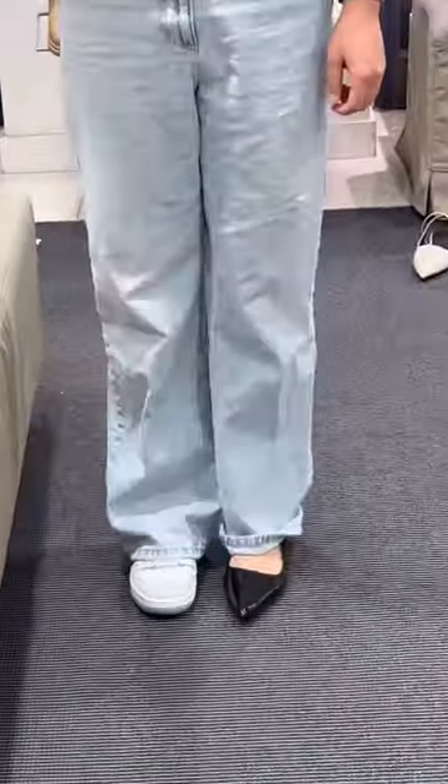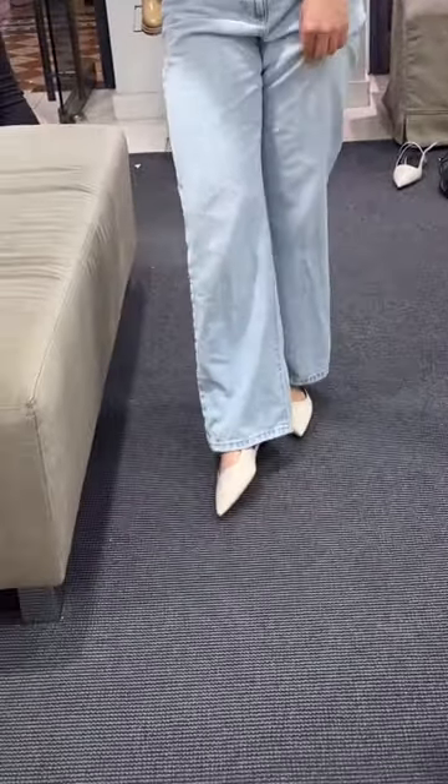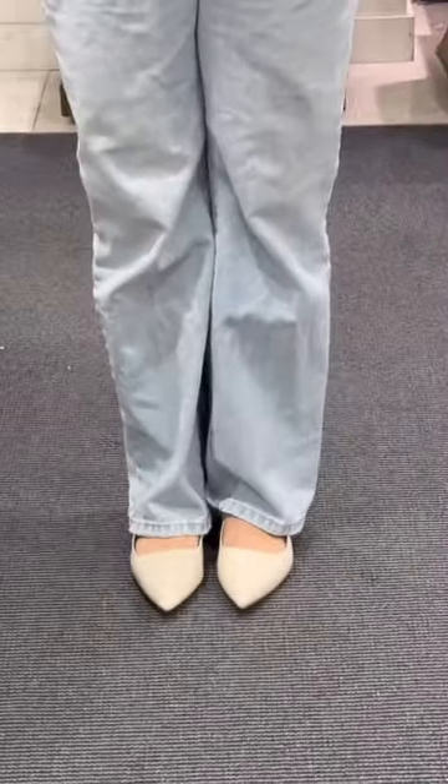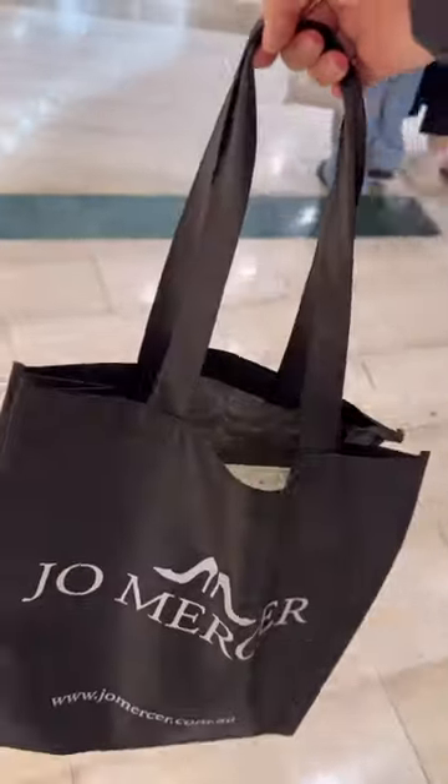The strappy ones are really pretty but the only thing I can think of is how pretty they would look as a stiletto. So I tried them on in this beige color — the vibe it gives is a lot softer. The bag was secured — let me know which color you think I got!